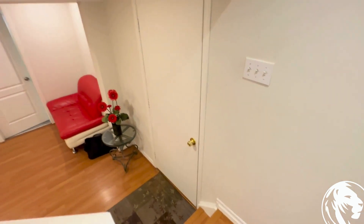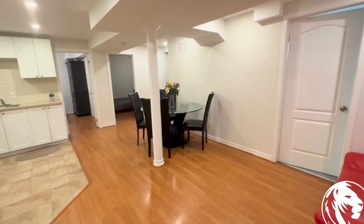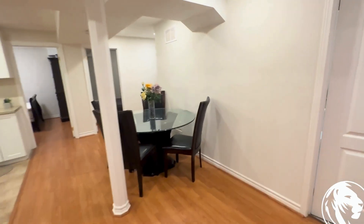Hello and welcome to 63 Summer Lee Street, located in Markham by McAllen and 14th Avenue. This is a two-bed, one-bath basement apartment with a separate entrance.